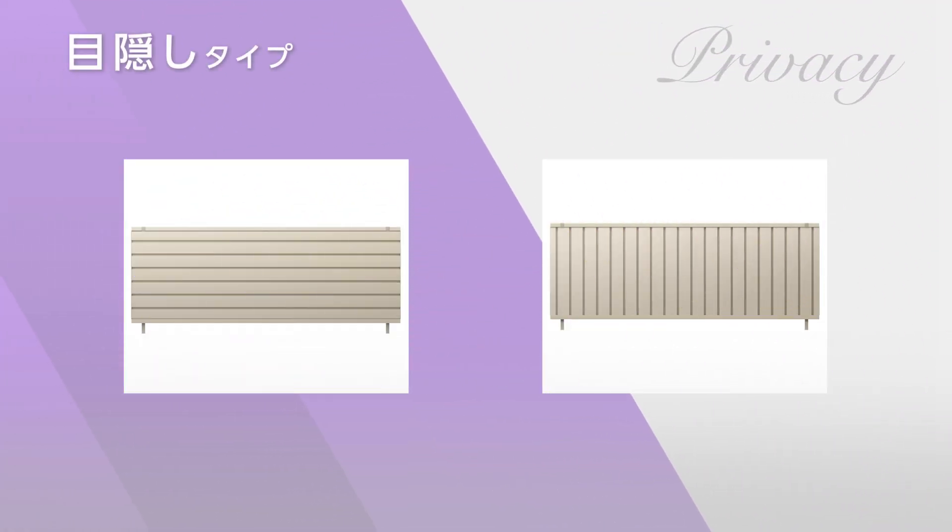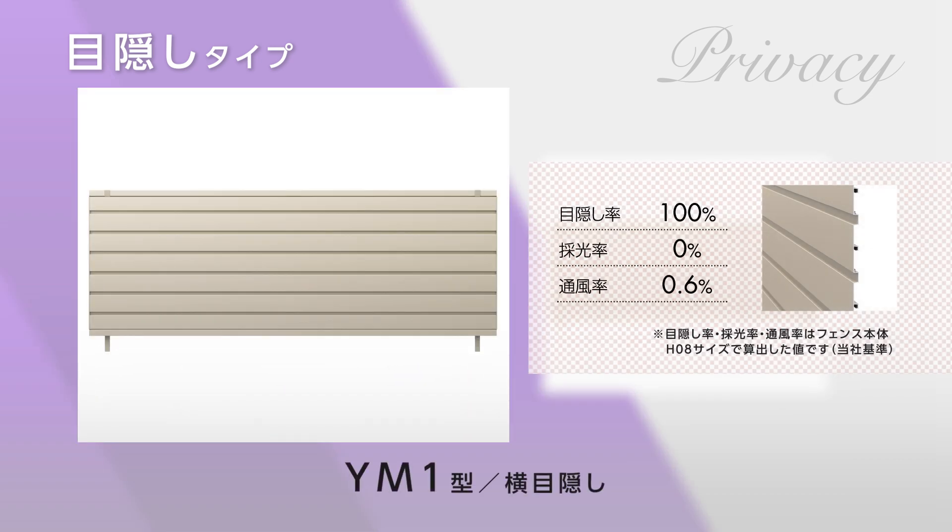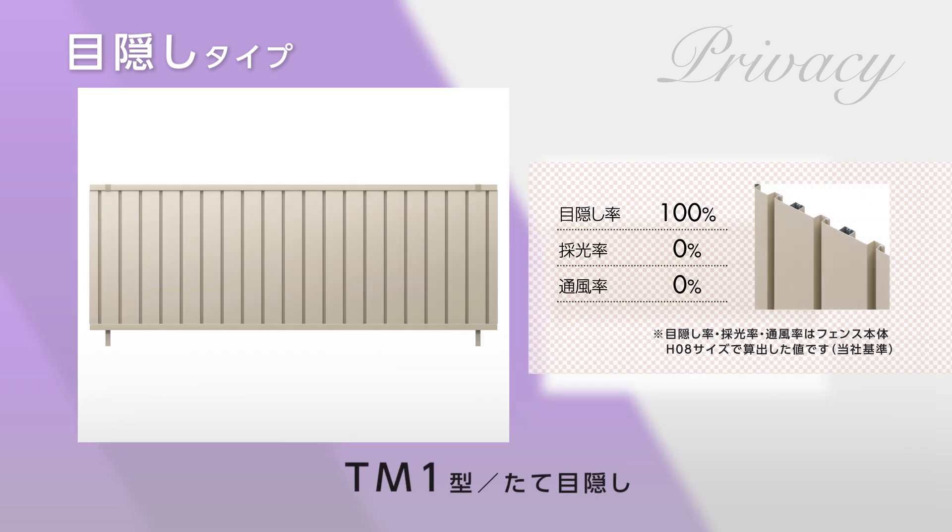Then there are panel-style fences that hide the property from prying eyes: YM1 – Horizontal Solid Panel and TM1 – Vertical Solid Panel, ideal for maintaining privacy.